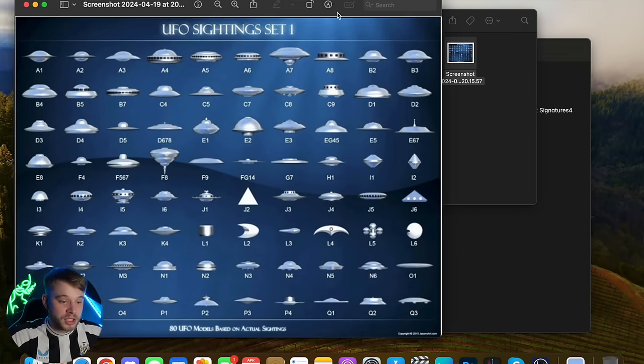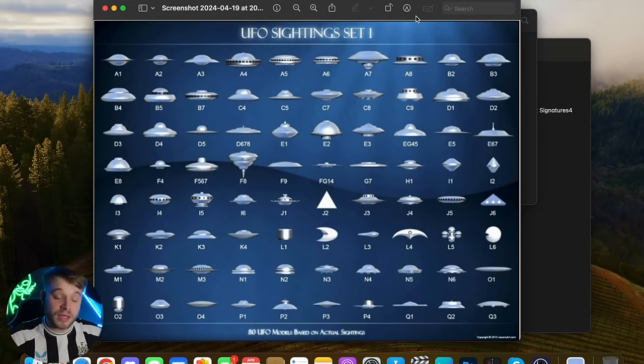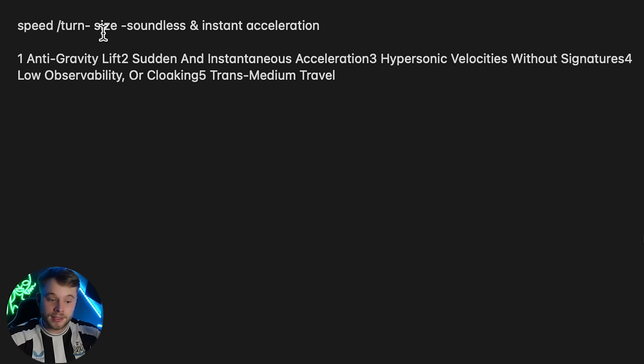We're going to be putting them against some factors to see how legit they truly are. On your screens you're going to see a graph from the University of Liverpool which has outlined a buttload of UFO craft and types of craft. We're going to identify each video against that, and we're also going to be looking for five things in particular — five observable variables.